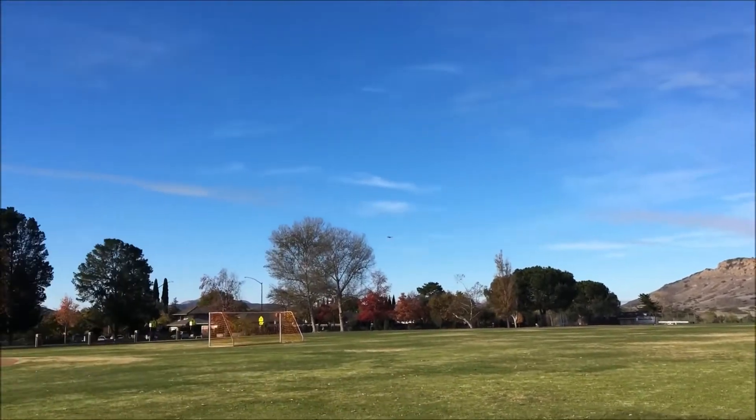Kudos to the pilot, because this little bird is not easy to see, and it is moving very, very fast. In fact, it is moving at a scale speed of about Mach 3.